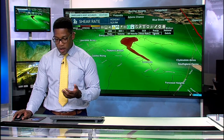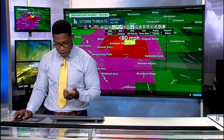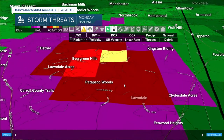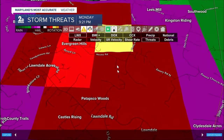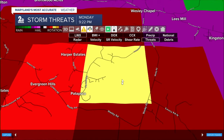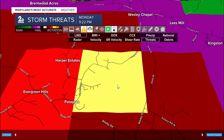Looking at that — the greatest number we had seen was 70, but now with this tightening, radar is indicating winds up to 80 miles per hour. This is going to be just east of Harper Estates and Patapsco — along Patapsco Road just south and west of where it intersects Wesley Road. That area right now is where we're picking up on some of the strongest winds seen in our viewing area with this thunderstorm.